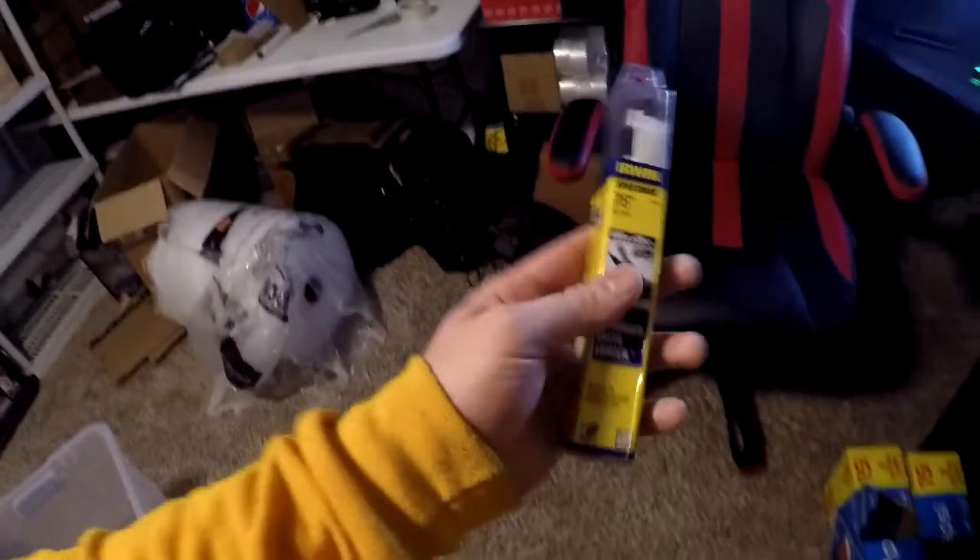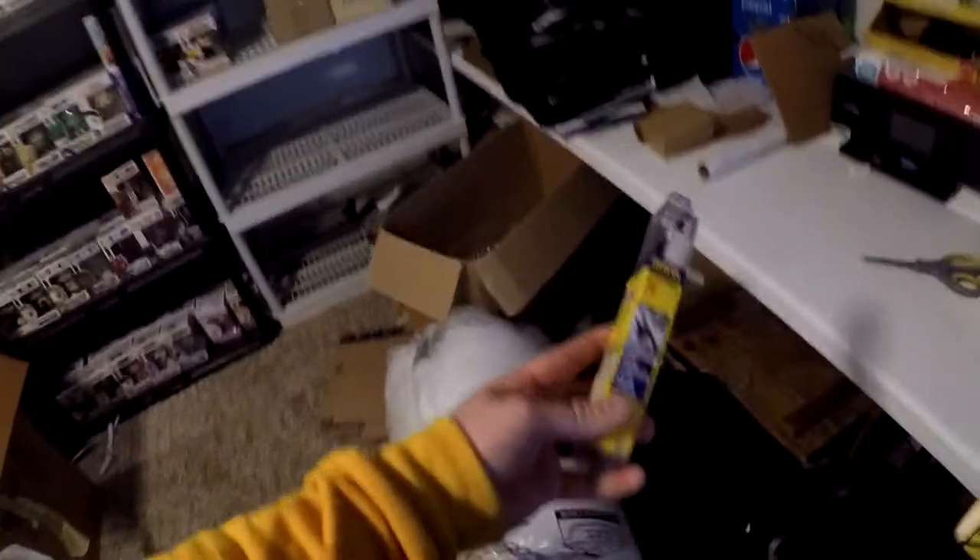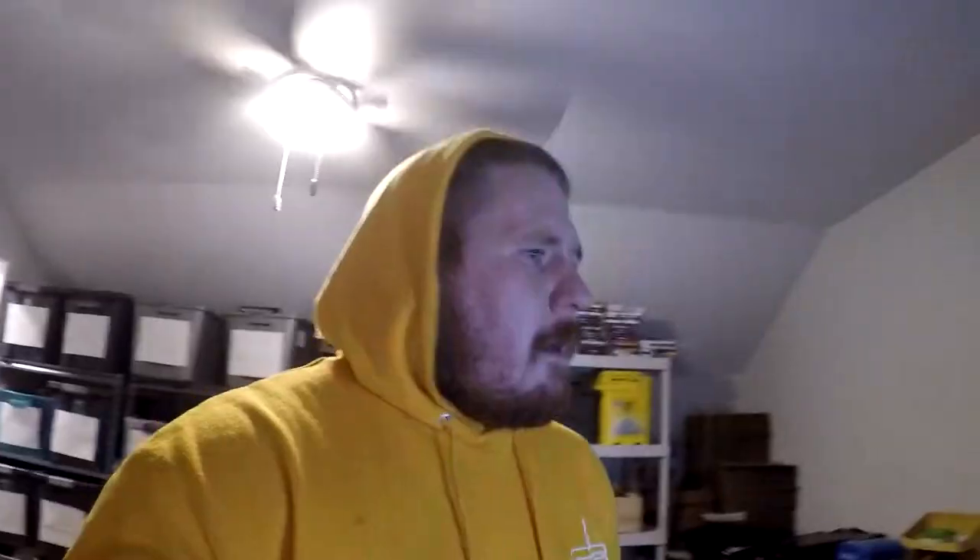First thing we're going to be pulling is one of those auger bits I got from the storage unit pick, and that's going to be in C3. C3 is right here — usually the bits are right here on top. There it is. This is the auger bit, and this thing sold for $9 plus shipping, $15 all in on that drill bit.